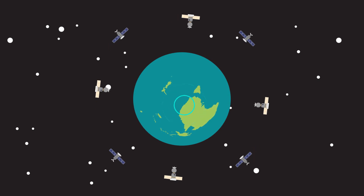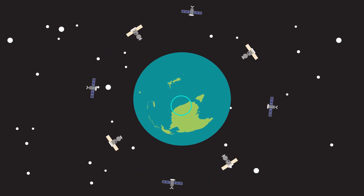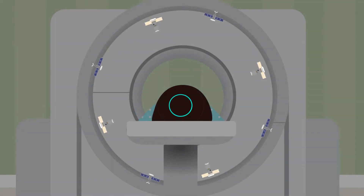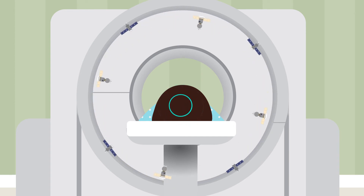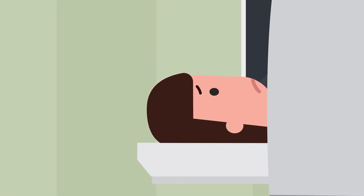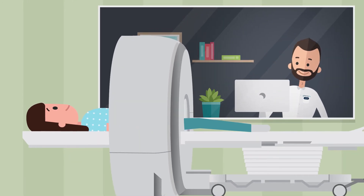During your scan, you need to remain completely still. Like a photograph, any movement can blur the images and make them difficult to see. The scanner is pretty quiet and may at times sound a little like the spin cycle on a washing machine. The gantry around the scanner is quite large and open at both ends. Some people may still feel a little anxious moving through the scanner — rest assured that you're not alone, and one of our team will be close by at all times.